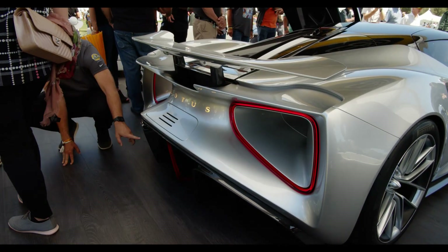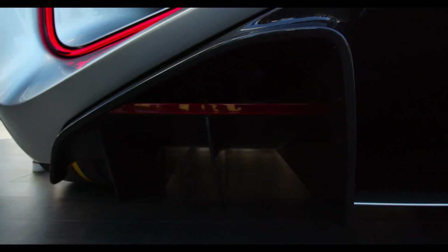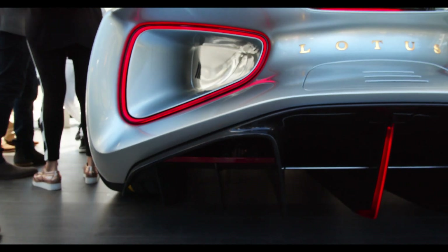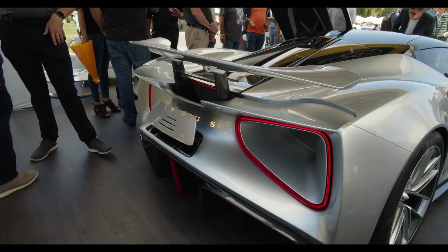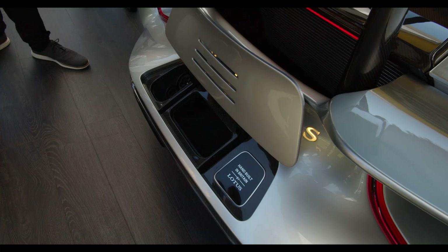Active aero — you can see the wing going up and down there. We've also got an active DRS drag reduction system in the back. The rear diffuser on the car is a thing of beauty in itself. The majority of the downforce for the vehicle is generated through the floor.